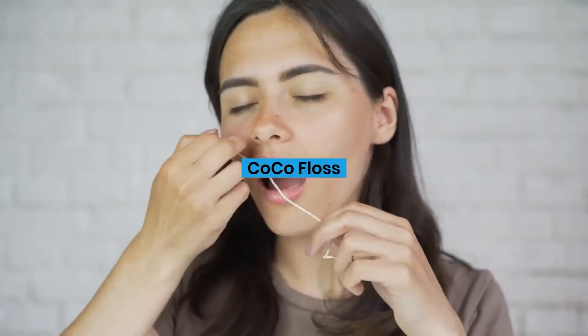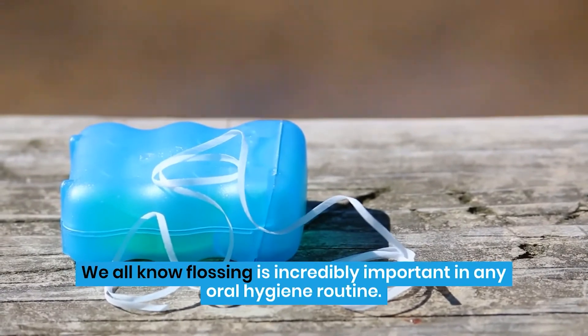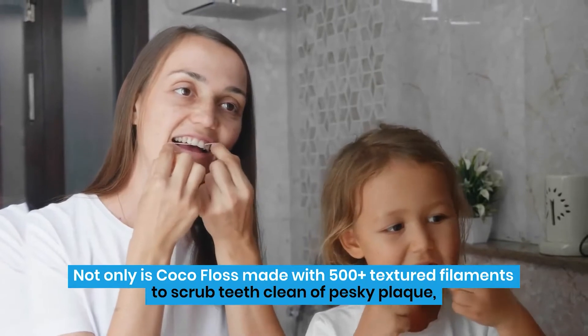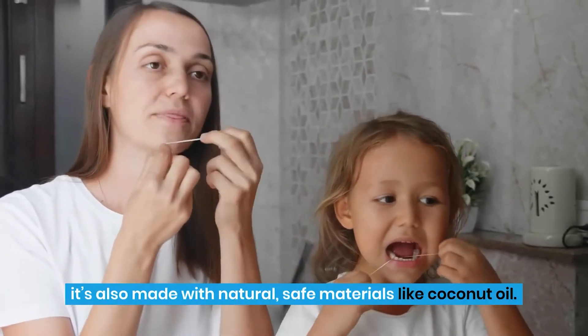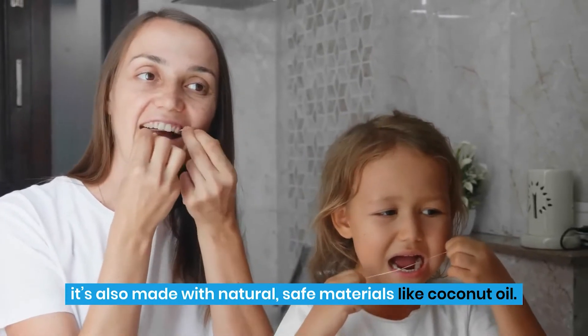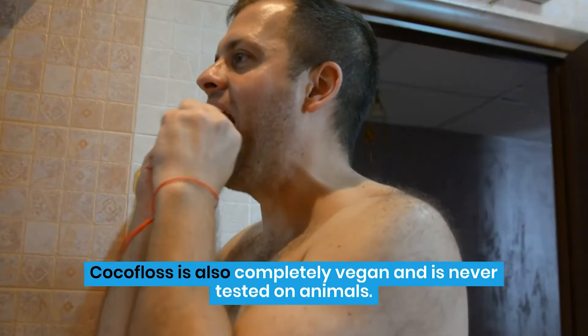Cocoa Floss. We all know flossing is incredibly important in any oral hygiene routine. Not only is Cocoa Floss made with 500-plus textured filaments to scrub teeth clean of pesky plaque, it's also made with natural, safe materials like coconut oil. Cocoa Floss is also completely vegan and is never tested on animals.